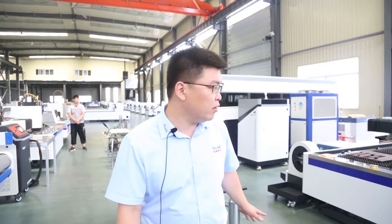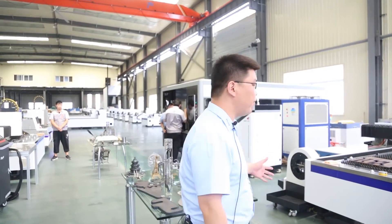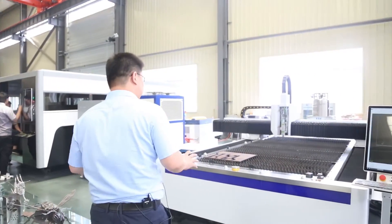We are now standing in the showroom, and I'm going to show you some of the machines we have to give you a brief overview. The first one is a sheet metal and tube metal two-in-one combined function machine, which saves money for customers.